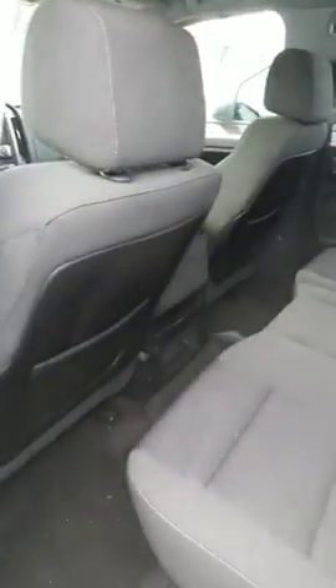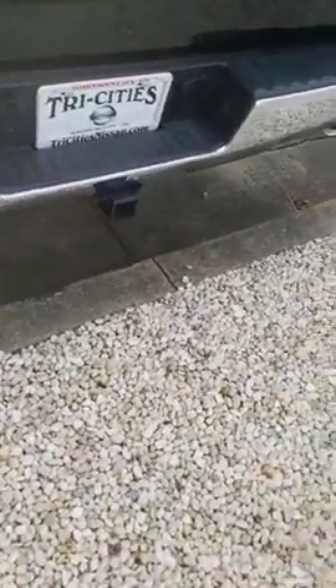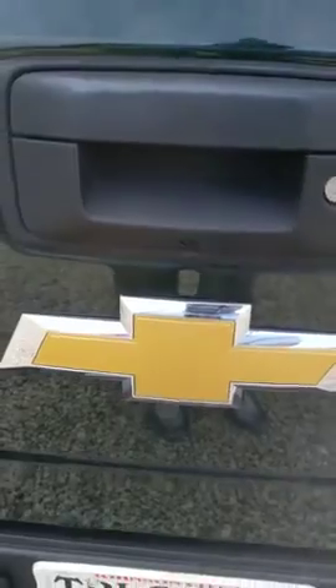Plenty of room in the back seat. There's your tow package. Backup camera there.